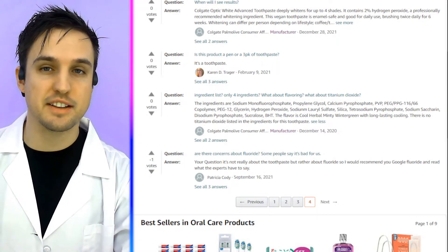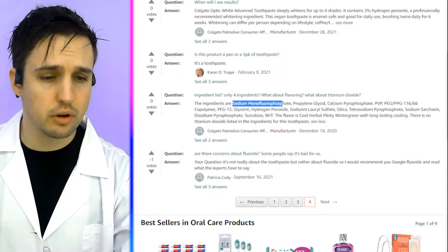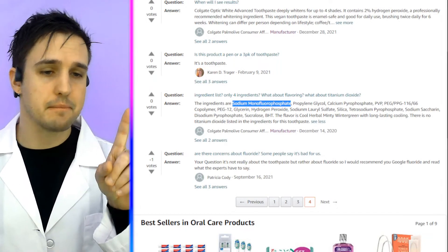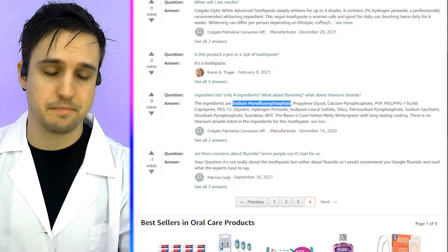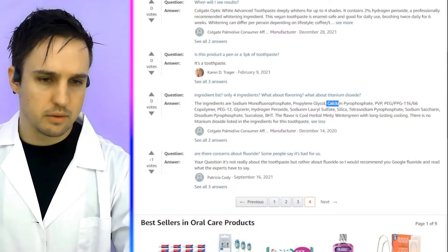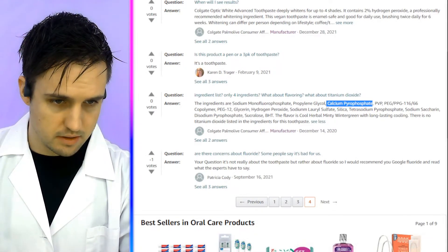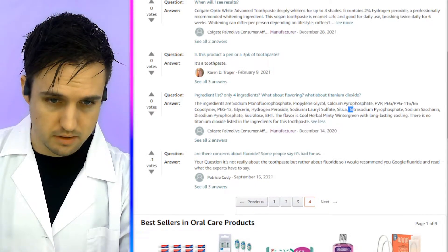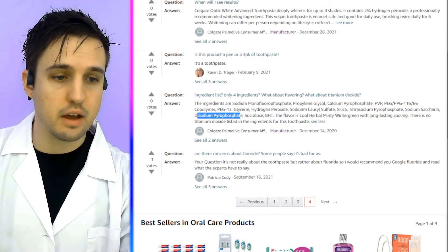Let's look for the three ingredients you need to regrow your teeth. Sodium monofluorophosphate breaks down into a fluoride and a monohydrogen phosphate, which breaks down into a phosphate — that's two of the three ingredients right there. We also have calcium phosphate pyrophosphate, hydrogen peroxide which whitens teeth, and additional phosphates.